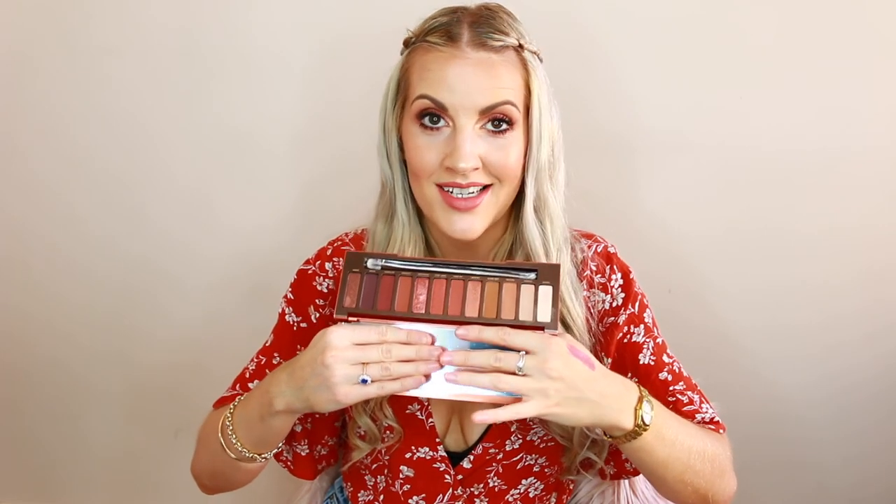Probably what I was most excited about was the Urban Decay Naked Heat Palette. I've already done a video tutorial with this, I love it, and I'm wearing it on my eyes today. It's such an amazing palette - the colours are all stunning and they blend like a dream. So I was so stoked to have received this, and to have got it before it launched here in Australia was such a privilege. I just feel so grateful. A massive thank you to Mecca - I had an amazing time in Melbourne as I always do. If you liked this video please give it a thumbs up, don't forget to subscribe to my channel, and I will see you in the next video. Thank you so much for watching!